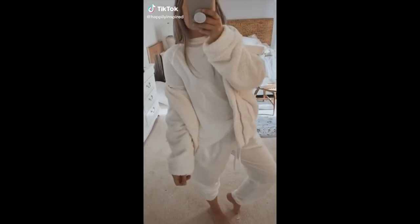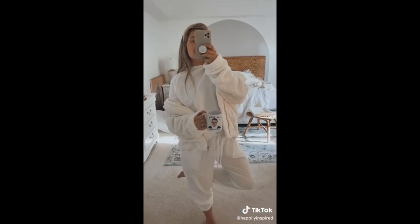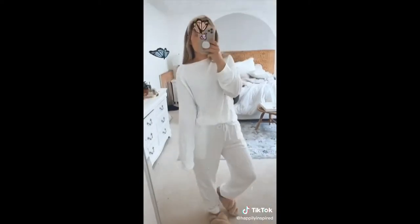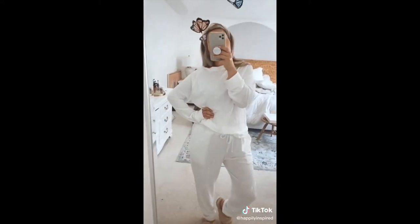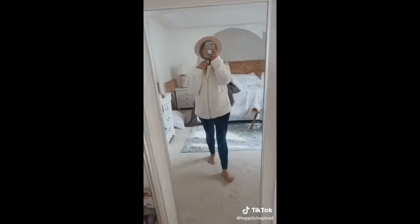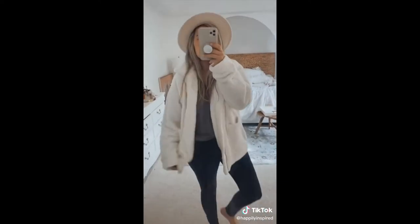Amazon favorites loungewear part one. Starting with my favorite — this Sherpa is under 32 bucks, comes in a bunch of colors, but I could not resist winter white. So cute. This two-piece comes in a ton of colors, under 30 bucks, and it's really really soft. Just to keep it real with you guys, it is a little see-through, which I don't mind because I just wear this to bed — and I seriously could not resist the white. Here's a look at the Sherpa zipped and here it is unzipped.